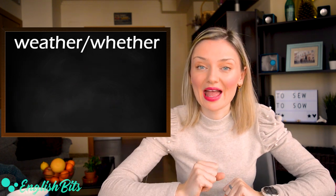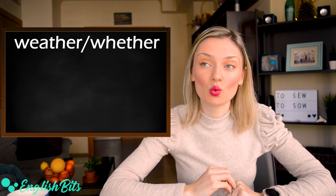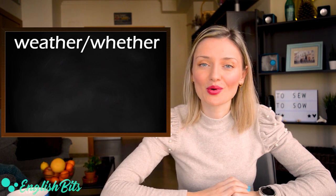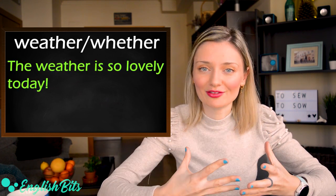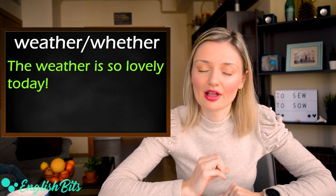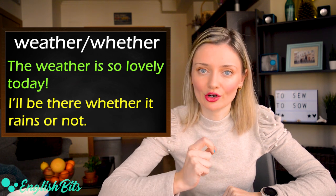Number nine: weather and whether. The first weather means what we have outside. For example: the weather is so lovely today. And the second whether means 'if'. For example: I'll be there whether it rains or not.